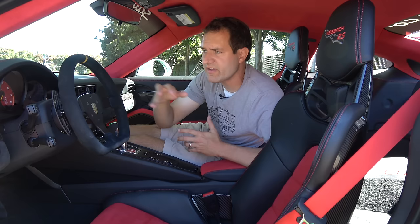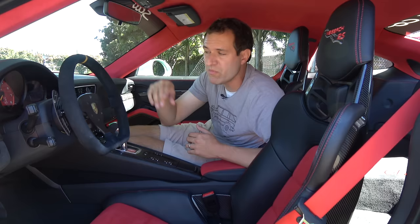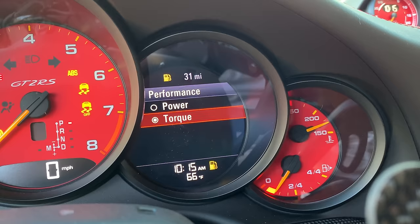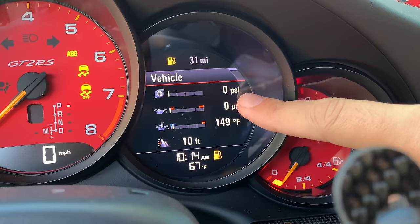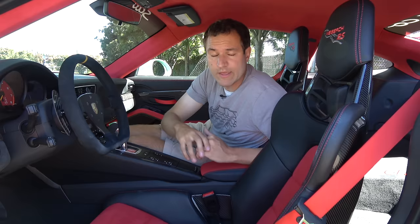Moving on to some tech features: in the gauge cluster on the right there's a full color screen with a couple of interesting items. It shows a G-force meter — pretty common in performance cars — but what isn't common is that it also shows your horsepower and torque graphs. It shows the full power curve graph and in real time how much you're actually making, along with the same for torque. Further down, there's a display showing all important performance metrics: boost pressure, oil pressure, oil temperature, and altitude. That screen is configurable — you can swap altitude out for things like current song, current time, or engine temperature, which is probably what you'd want on the track.